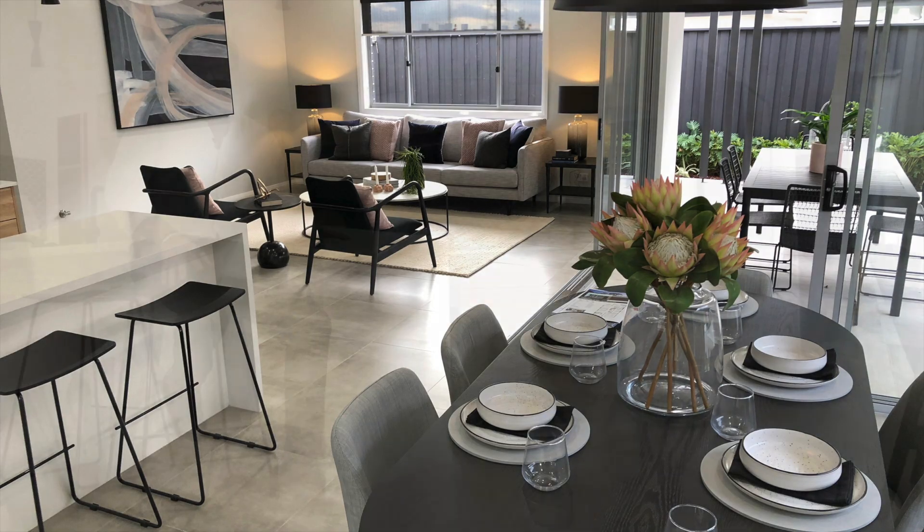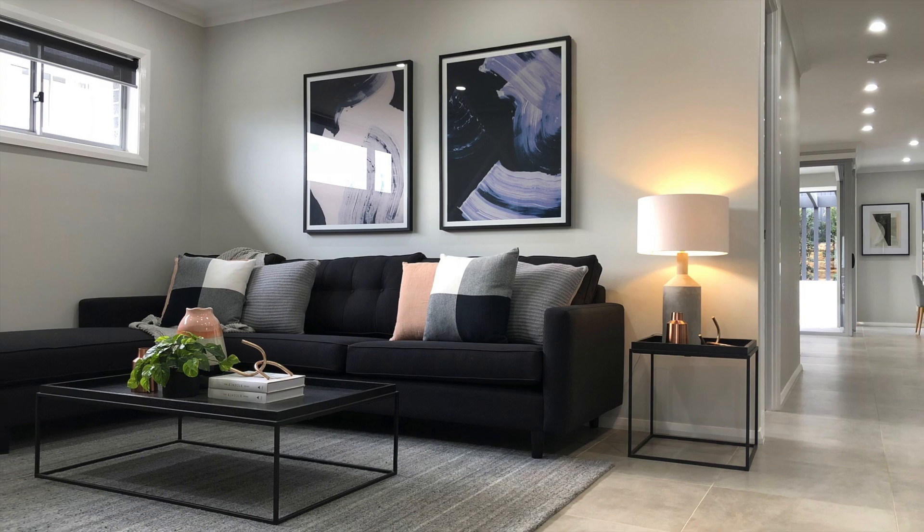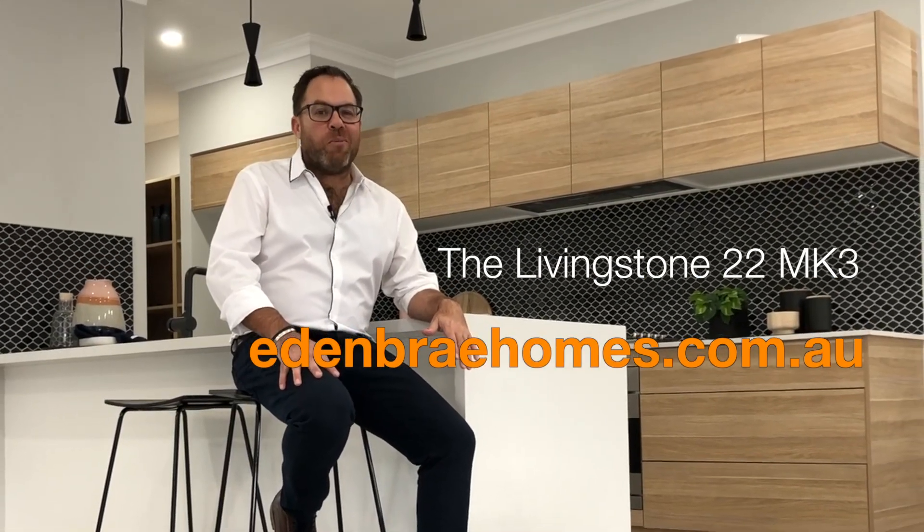The Livingston 22 Mark III is a very edgy and contemporary looking home, and I encourage you to come and have a look at it first hand right here at Leppington Homeworld, or you can do a virtual walkthrough tour online at Edenbraehomes.com.au — in fact, let's do it today.